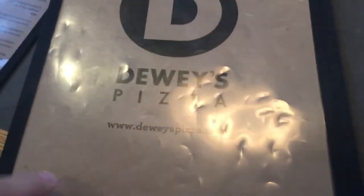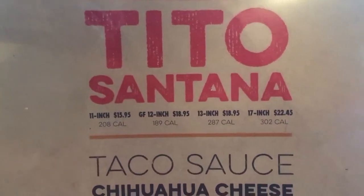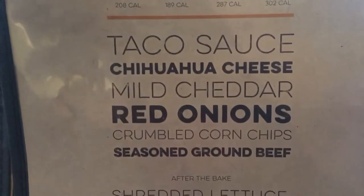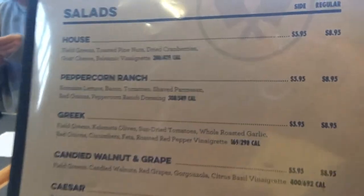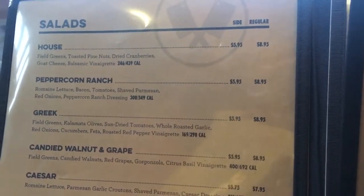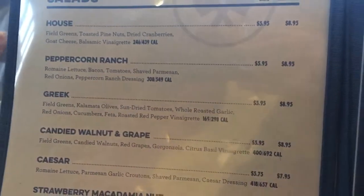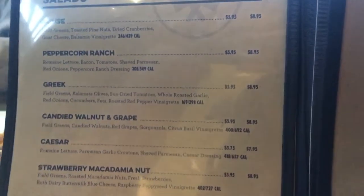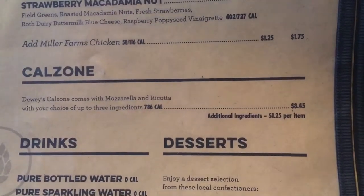So we wanted to show you the menu here at Dewey's. They have a seasonal pizza — the seasonal pizza is called Tito Santana, which looks like a taco pizza. And then you've got their shallots. The pepperoni or peppercorn ranch is the best salad here. The Greek salad is also really good here, and they have a really good Caesar salad — a couple different choices. Then you go down to the calzones: Dewey's calzones come with mozzarella and ricotta with your choice of three ingredients.